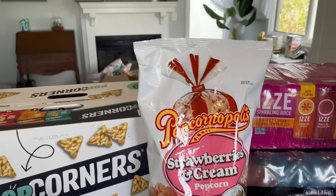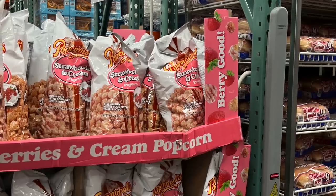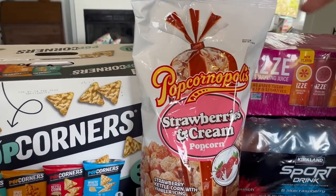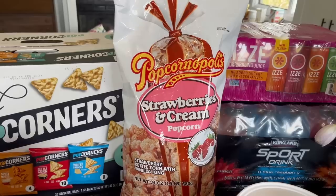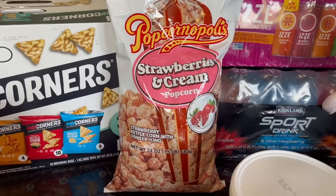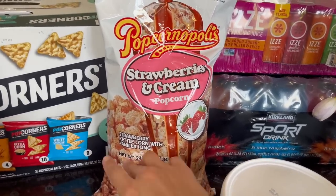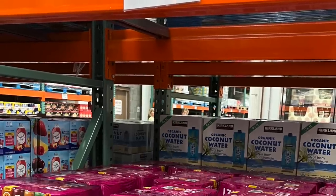This strawberries and cream popcorn is normally $7.49, and it was on the snack bar where you can try a sample. My son tried it and really liked it, but they had $2.50 off, so it was only $4.98. It's filled up to about here, and I thought this would be an easy snack to have out while we have friends over this weekend. It looked really pretty — very sparkly pink.